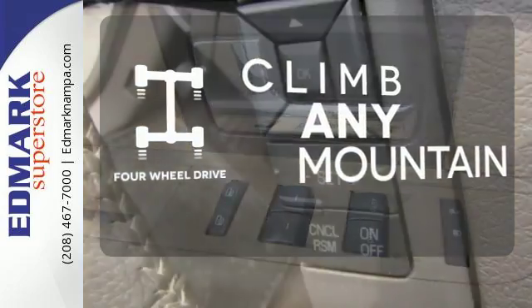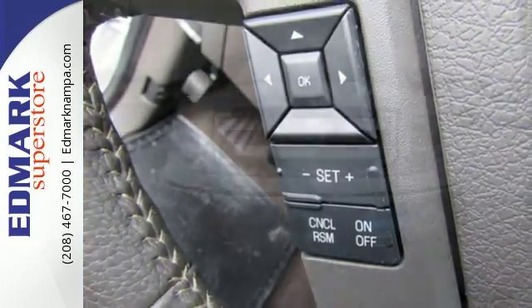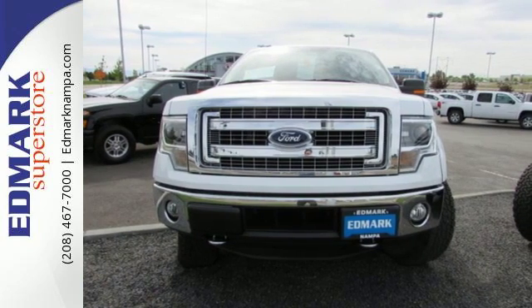Climb any mountain. This vehicle has four-wheel drive. Truly built for tough — come test out the driving force that is the F-150.